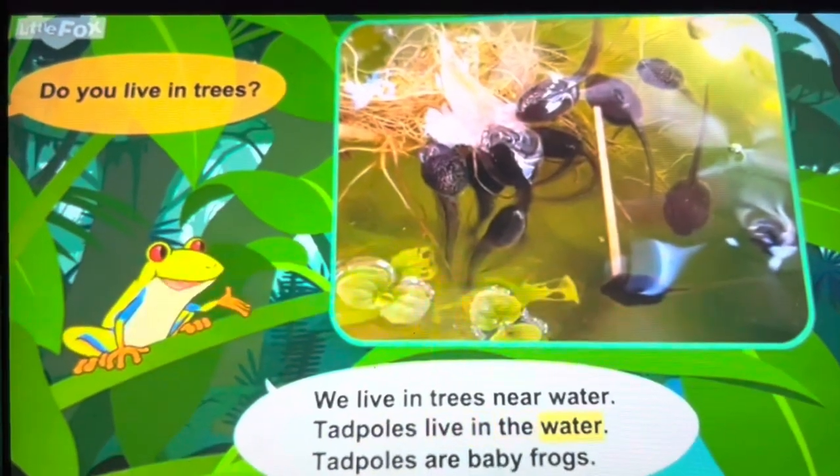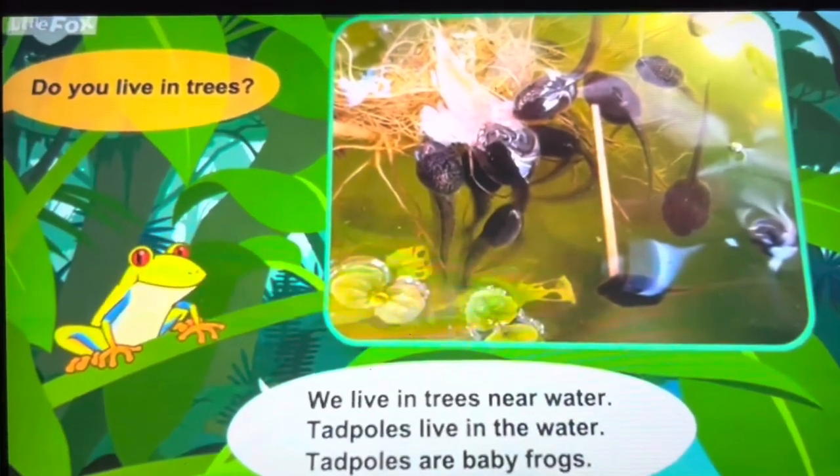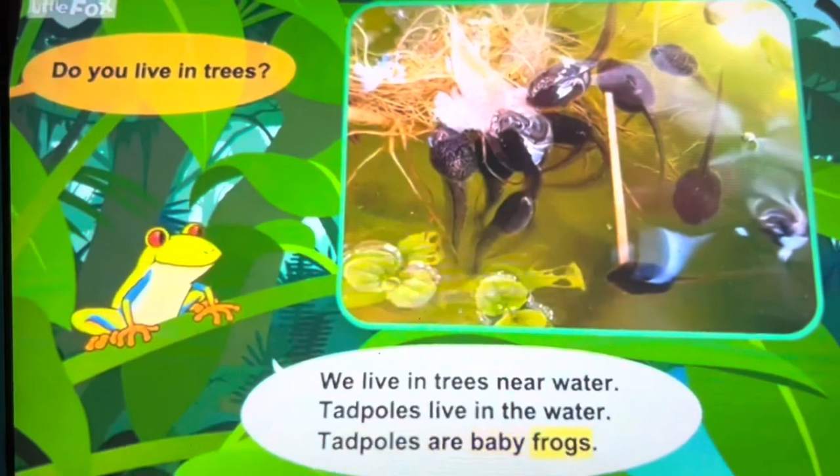We live in trees near water. Tadpoles live in the water.